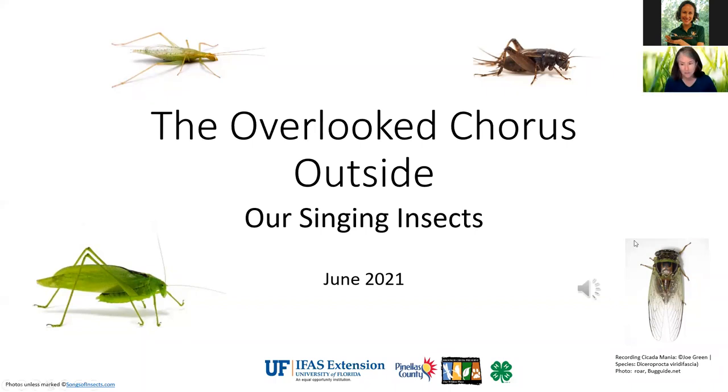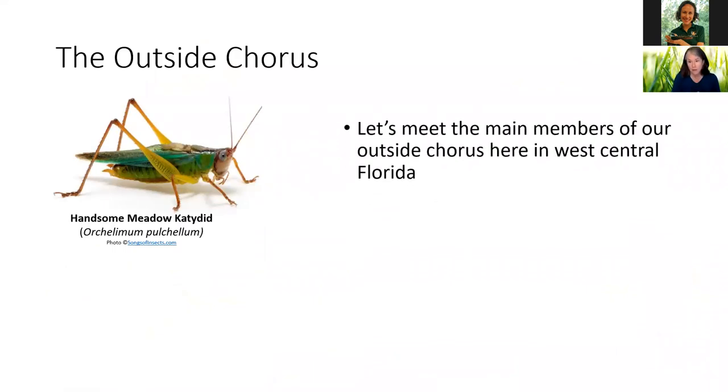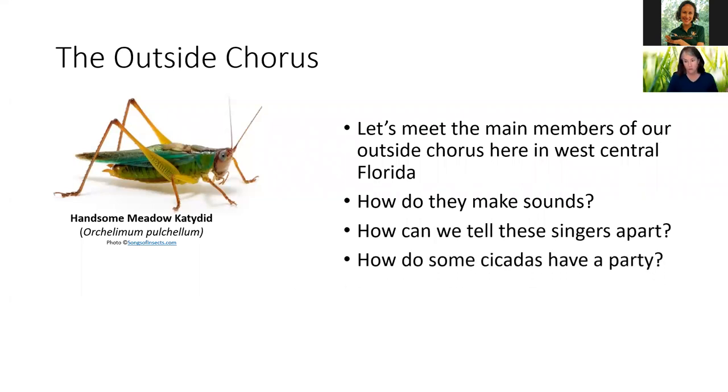All right, let's get started. We are going to meet the main members of our outside chorus here in West Central Florida. We're going to learn how they make sounds, how we can tell these singers apart, and how some cicadas have a party. So are you guys ready to explore?